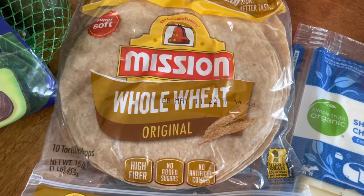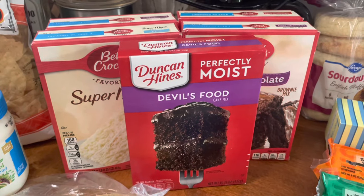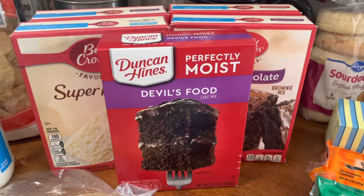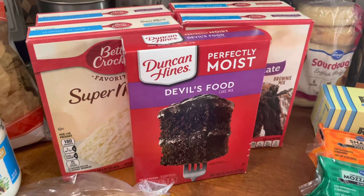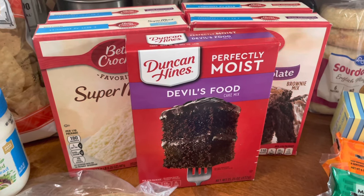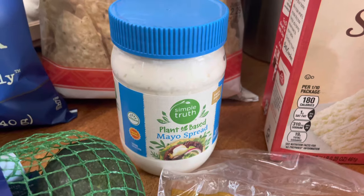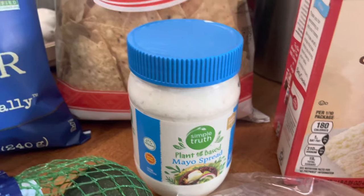I wanted the Kroger brand whole wheat tortillas — they were the ones on sale — but they substituted them, so I didn't get the sale price. These Duncan Hines and Betty Crocker mixes were on sale for 77 cents; normally they're up in the two-dollar range, but they're great to have on hand — they expire in a year and are easy pantry staples. I also got some brownie mix, and a lot of these are vegan.